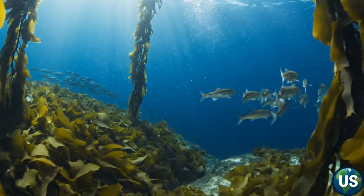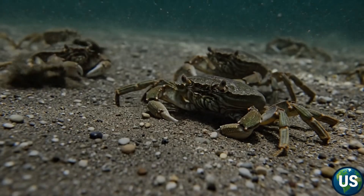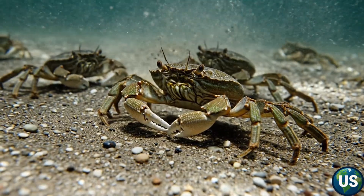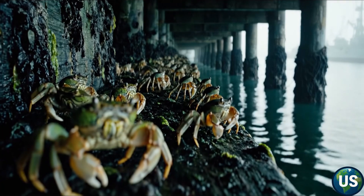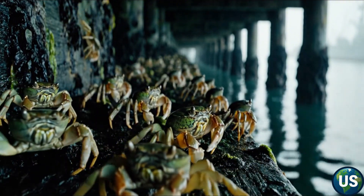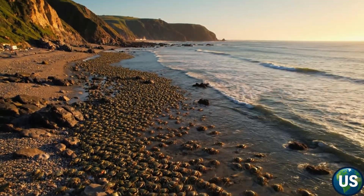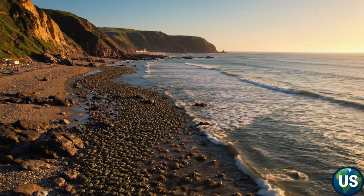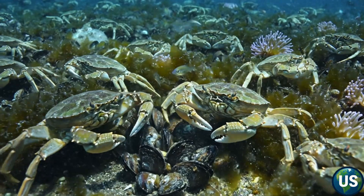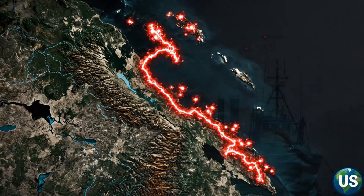Beneath the cold waves of the American coastline, an invisible invasion is taking place. Not by warships, not by weapons, but by a creature barely larger than your hand. It's fast, it's ruthless, and it's spreading faster than anyone can stop it. This is Carcinus Manus, the European green crab. And every year, this tiny invader costs the United States over $44 million in damage.